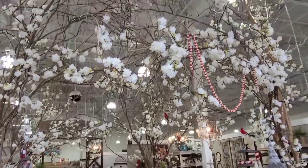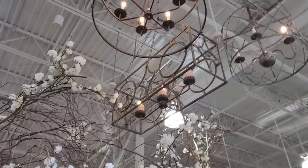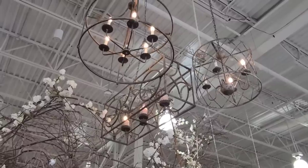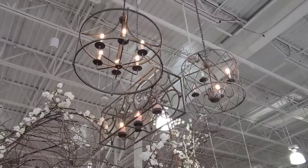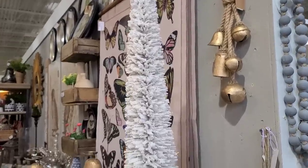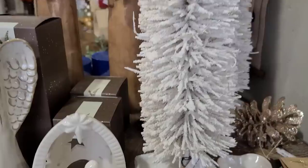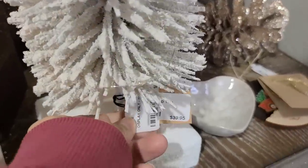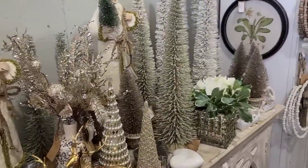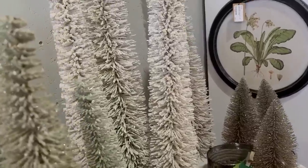Wow, what a first impression — this place is gorgeous! Look at these light fixtures. If I could buy whatever I wanted for my house, I would definitely love to have something like this. I really like this take on a bottle brush tree — the bristles are very thick and white and they have this cement base. They are super tall and dramatic, they have them in several different colors, and they look amazing all together in a collection.